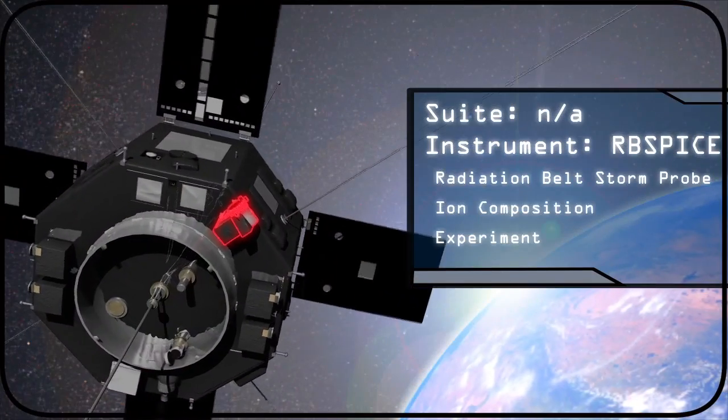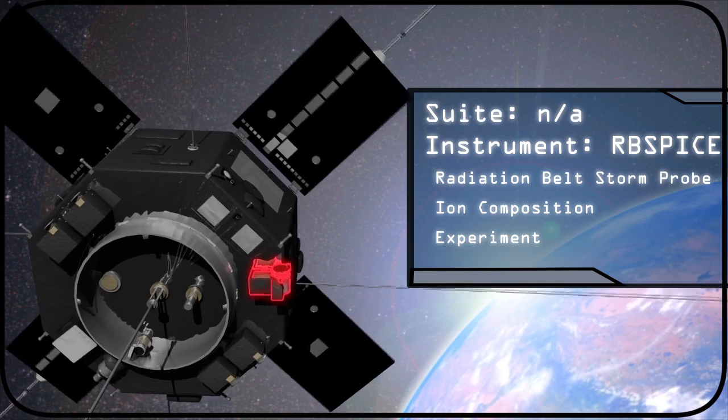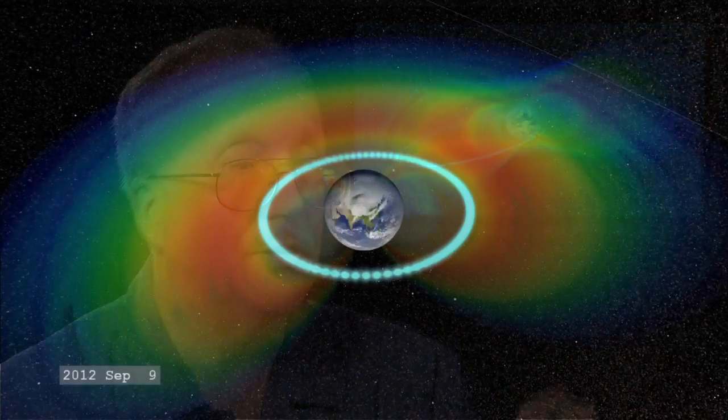The RB SPICE instrument measures ring current particles and their composition. The ring current is a region of charged particles around the Earth that greatly affects the Earth's magnetic field.